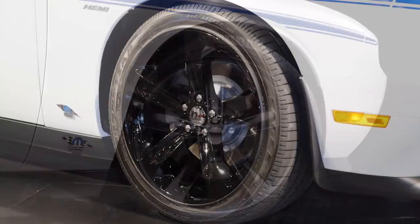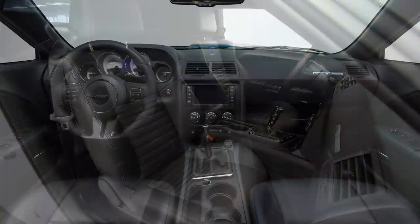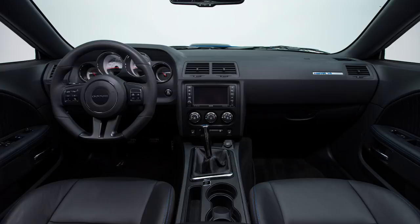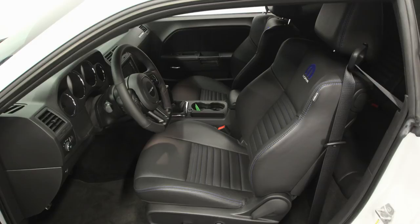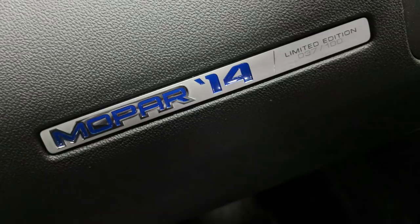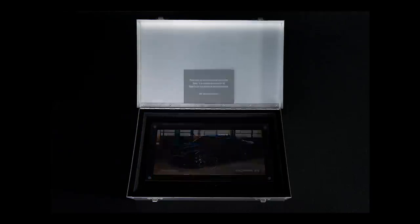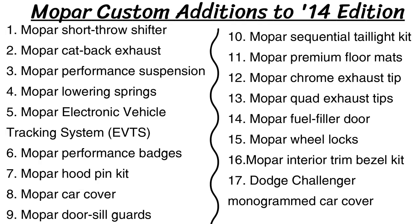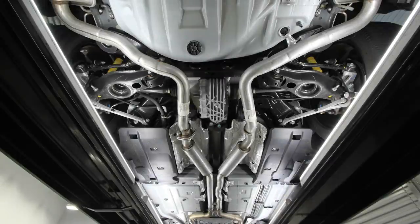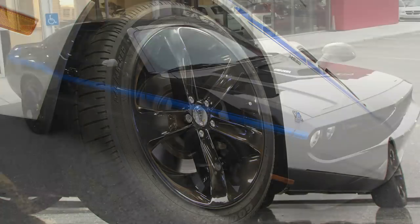This edition also got new 20x8 inch gloss black wheels with Mopar center caps. The interior featured dark slate color, performance front seats with premium black Nappa leather, Mopar blue accent threading, Mopar logos embossed into the seat backs, and a pistol grip shifter along with a 3-spoke leather-wrapped performance steering wheel. All owners got an interior plaque with their serial number, Mopar branded key fobs, and a custom owner's kit with brochures, memorabilia, and items serialized to their car. Buyers could also add tons of Mopar Custom Shop items, with the most popular being the Mopar hood pin kit, performance badges, quad exhaust tips, Challenger car cover, and performance cat-back exhaust system — meaning each Mopar 14 could potentially be different from every other.